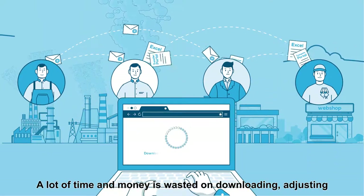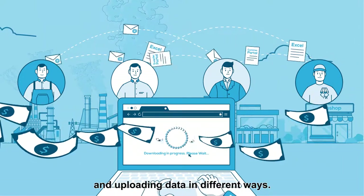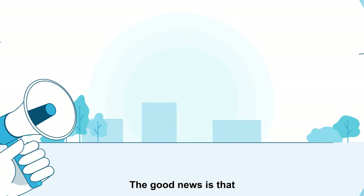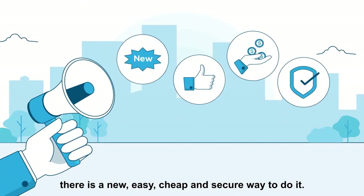A lot of time and money is wasted on downloading, adjusting, and uploading data in different ways. The good news is that there is a new, easy, cheap, and secure way to do it.